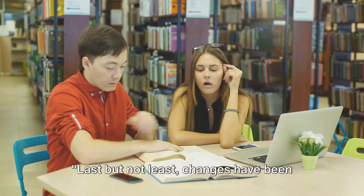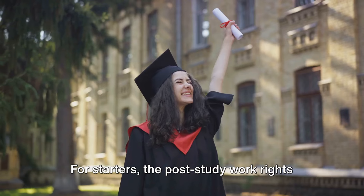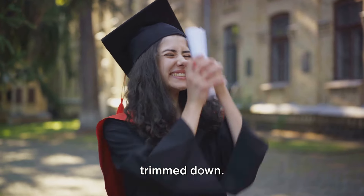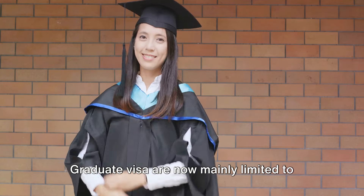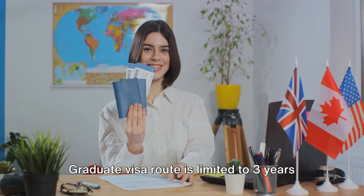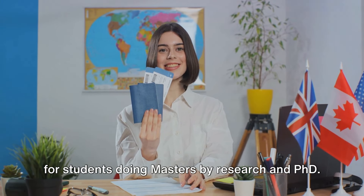Last but not least, changes have been made to post-study work rights and study rules. For starters, the post-study work rights for international graduates have been trimmed down. The extended work rights have been pulled back, and extensions to the temporary graduate visa are now mainly limited to regional areas. The maximum stay per the temporary graduate visa route is limited to three years for students doing masters by research and PhD.